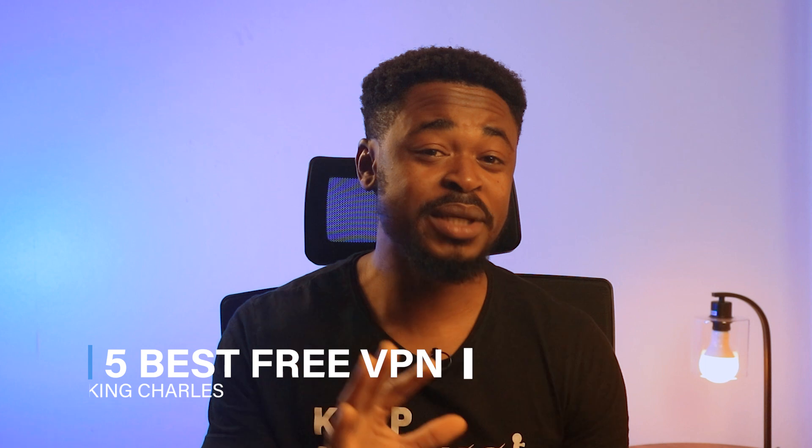They promised to keep your internet connection safe and anonymous. I decided to put 5 free VPNs to the test for a whole month, and I did have some wild adventures doing that. Most of them performed well, but some failed woefully. One particular VPN stood out — it absolutely blew my mind with what you could do with the free version. In this video, I'm going to show you the 5 best free VPNs that I tried and the results I got.